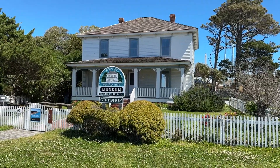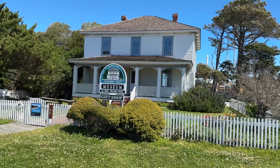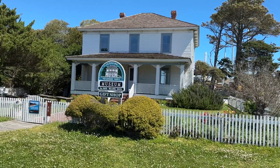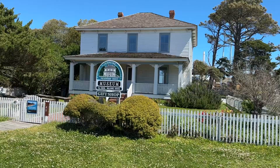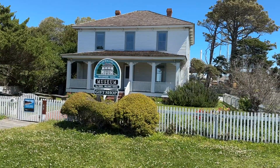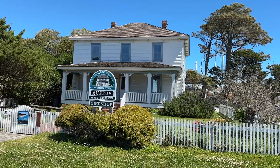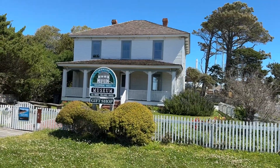For all of you museum lovers, this is the Ocracoke Preservation Society Museum. The house itself is very old — it has been moved from a different place on the island. It's a pretty interesting museum. I've been in there several times. Definitely worth doing.